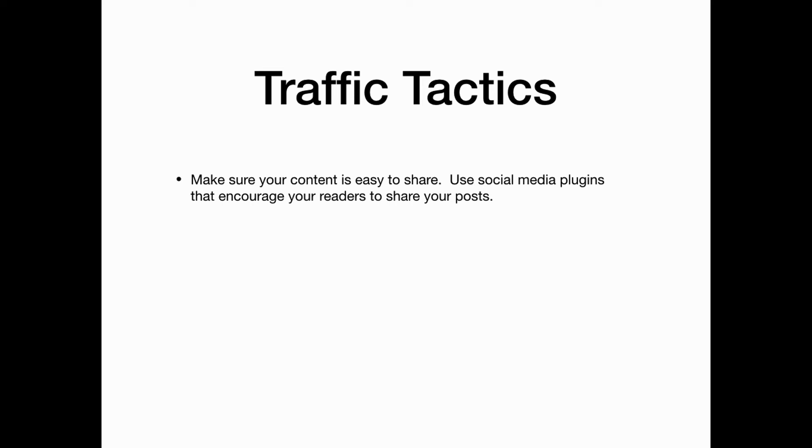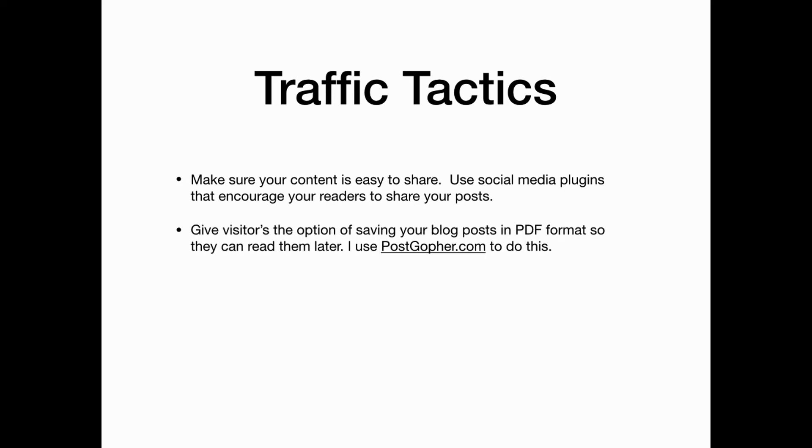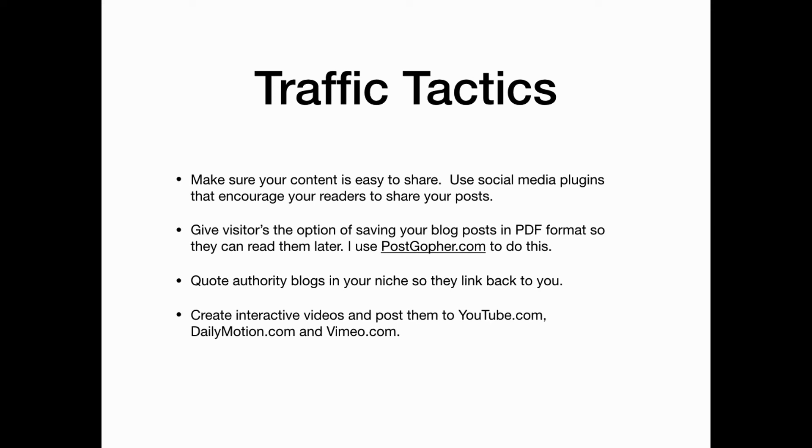Here are a few traffic tactics to help you launch your affiliate website. Make sure your content is easy to share and use social media plugins that encourage your readers to share your posts. Give your visitors the option of saving your blog posts into PDF format so they can read or share them later — I use postgopher.com to do this. Quote authority blogs in your niche so they link back to you, and create interactive videos and post them to YouTube and Dailymotion.